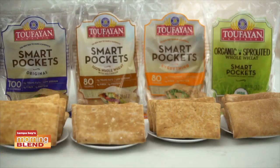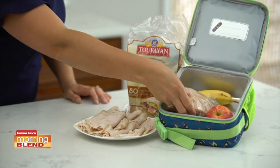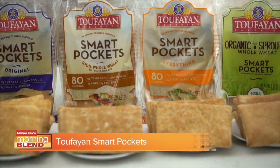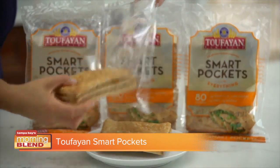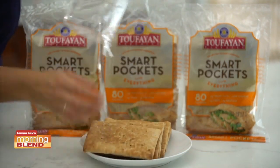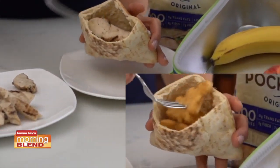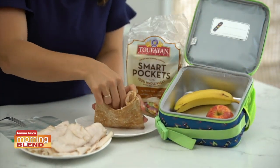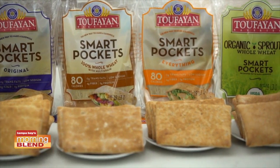A delicious sandwich starts with some delicious bread. ToFind SmartPockets are perfect for back-to-school lunchboxes. They're 80 calories each and come in a variety of flavors, including original, 100% whole wheat, and everything. They're easy to hold, and kids love them. You can repurpose last night's leftovers for easy lunches, like grilled chicken, chicken fingers, and even hummus with veggies. They're delicious and are a smart new way to make a sandwich. Find ToFind SmartPockets in the bakery aisle of your supermarket.